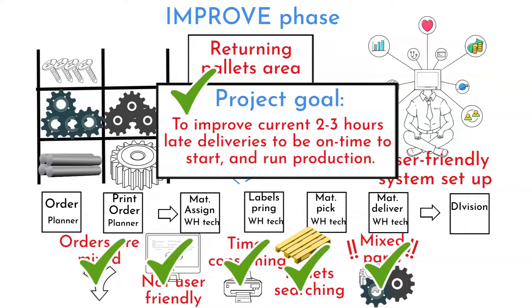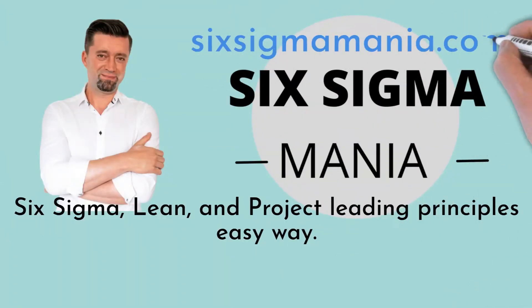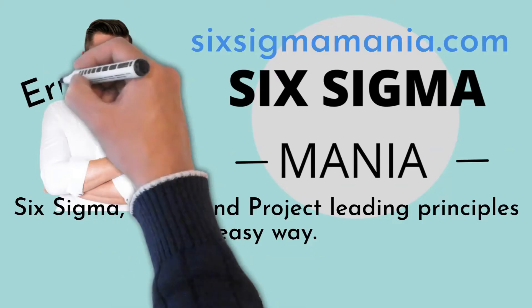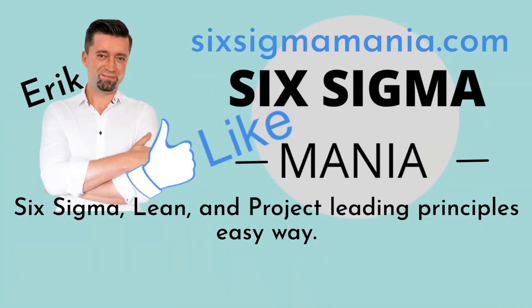Discrepancies were eliminated to a minimum and material for each division is available just in time to start production. The team did a great job. Check the link under the video to find the blog where you can download the project charter, SIPOC, and many other templates for free. If you find this video helpful, give it a like, and feel free to post comments, questions, or topics you'd like to see on this channel. Thank you.